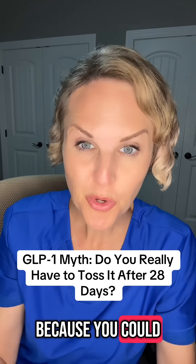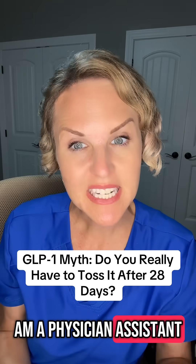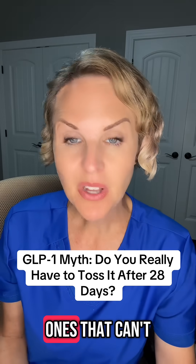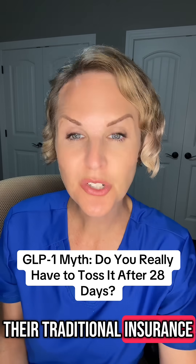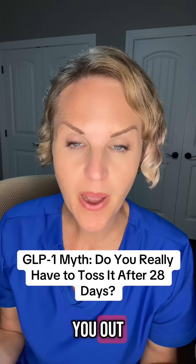You've got to listen to this because you could be throwing away good money. I'm Tiffany, I am a physician assistant but also a GLP-1 advocate and I help people get access to GLP-1s that can't get them with their traditional insurance. So if that's something you're struggling with, there are some links in my bio that hopefully will help you out.